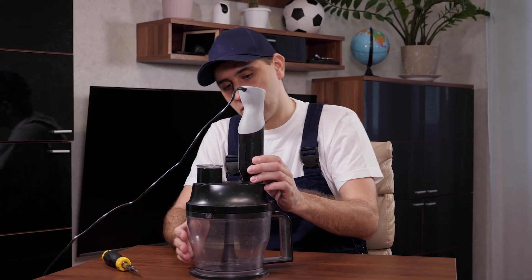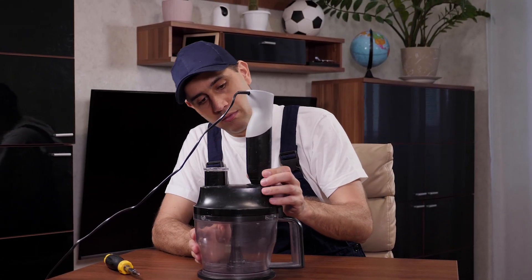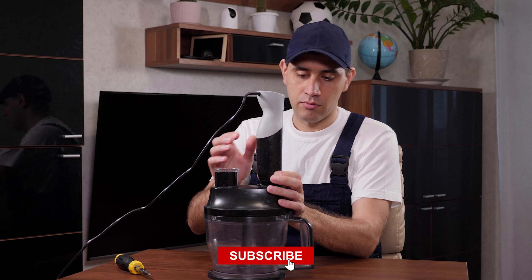I've put all of the product buying links in the video description. Please subscribe to our channel. Let's get started.